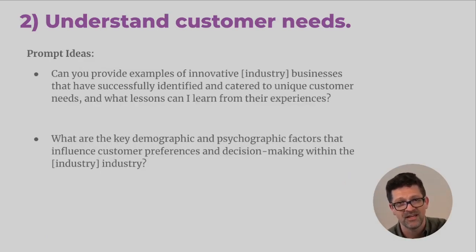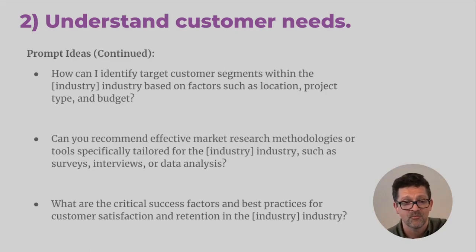Here are some prompt ideas for understanding your customer needs. First: 'Can you provide examples of innovative X businesses that have successfully identified and catered to unique customer needs and what lessons I can learn from their experiences?' — looking at case studies of how other people in your industry tackled understanding their customer. Another one: 'What are the key demographic and psychographic factors that influence customer preferences and decision making within X industry?' Understanding not only who they are and where they are, but how they think, can be really helpful.